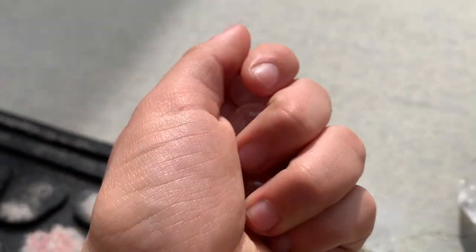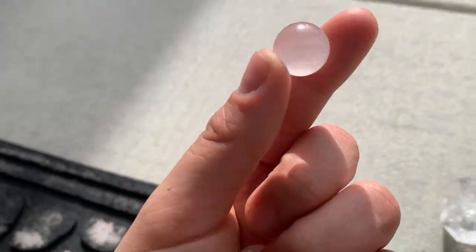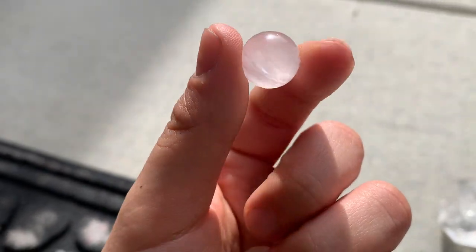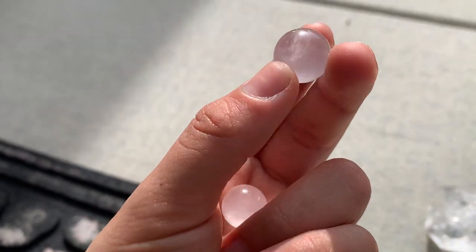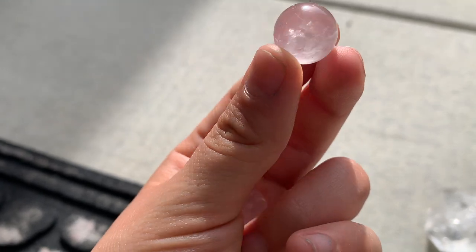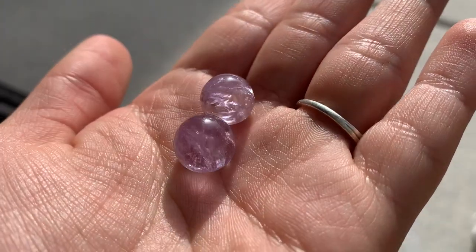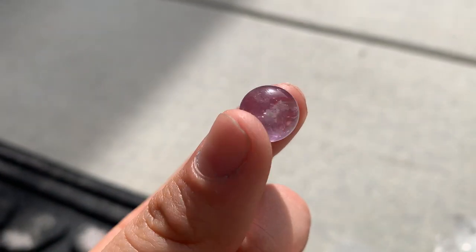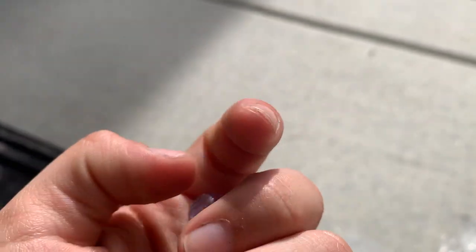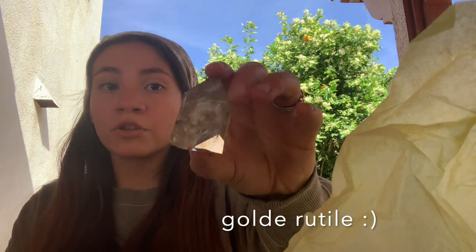Let me show you what else she sent me. We have some beautiful rose quartz spheres — oh my goodness, these are so cute! Do you see these little spheres? I could carry these in my purse as well with my amazonite sphere — how perfect is that! And then we have cute little amethyst spheres which are beautiful as well. Look at how cute they are — you can literally see little rainbows inside of them. They're so magical, they feel magical.